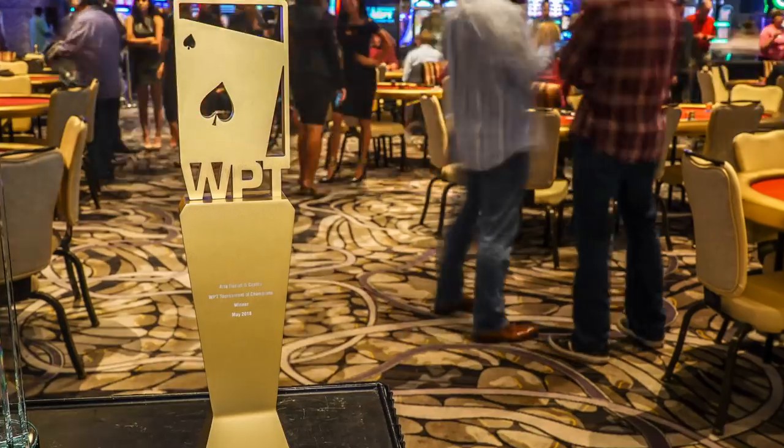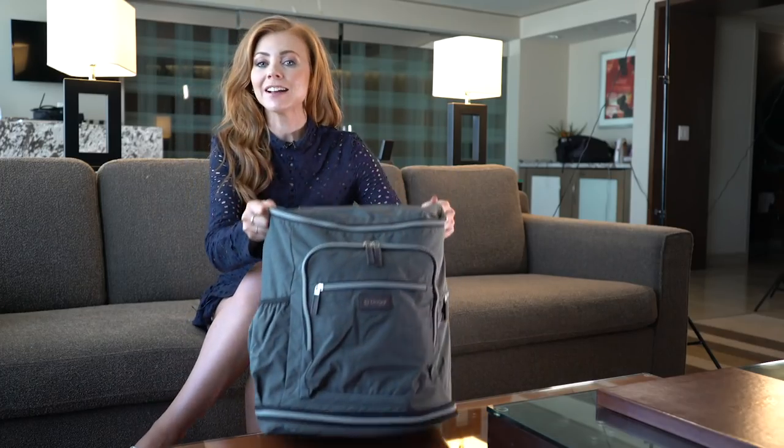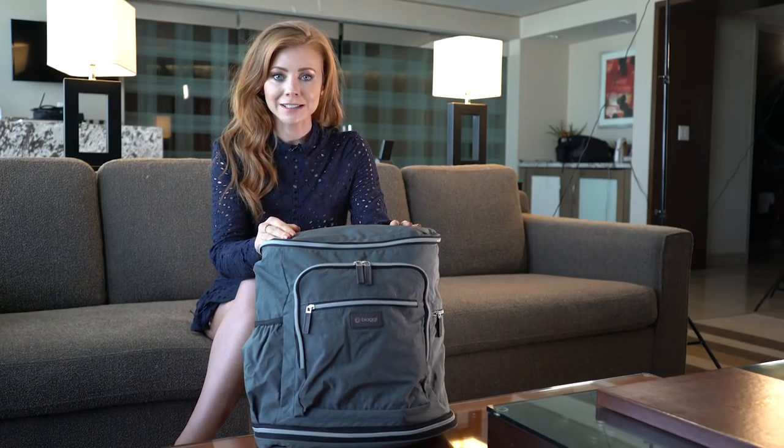You guys, I'm so excited. Right now the WPT Tournament of Champions is playing out downstairs and I managed to get my hands on one of the player bags that all of the TOC players receive.